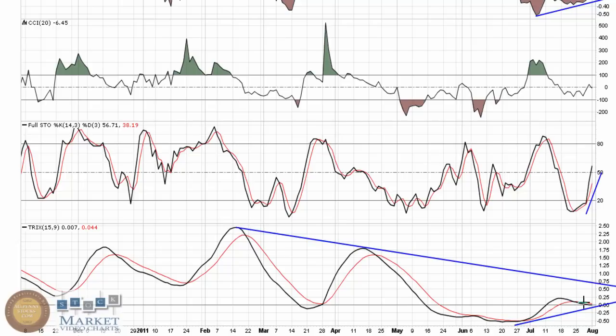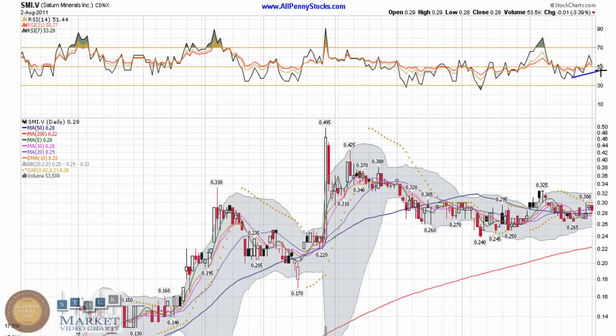I just want to note that downward channel right through there — if this does try and continue upward, I want to see it break through that line and see if it can get back up near these levels and put some real strength to it. The RSI has had a nice trend going into yesterday, and the indicators kind of have a long-term bullish look to them.